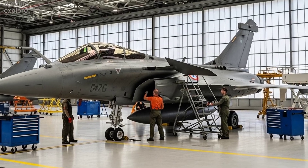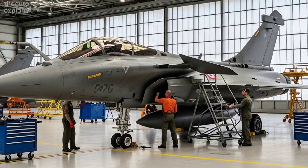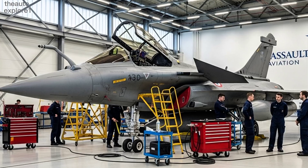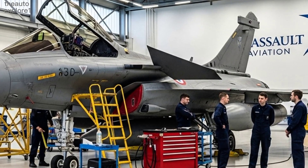The 2026 Dassault Rafale is more than a fighter jet. It is a multi-role powerhouse that blends agility, stealth, and raw strength into a single platform. A symbol of air superiority, it secures its place as one of the most advanced and formidable jets in the world.